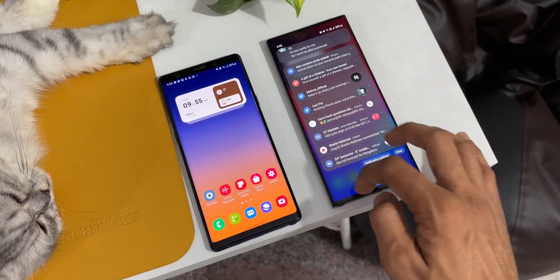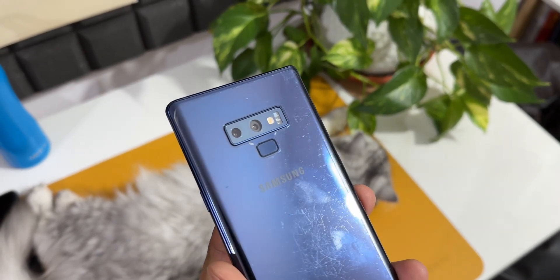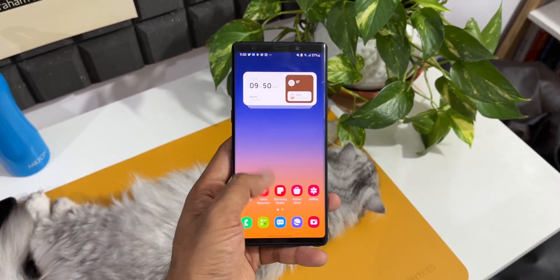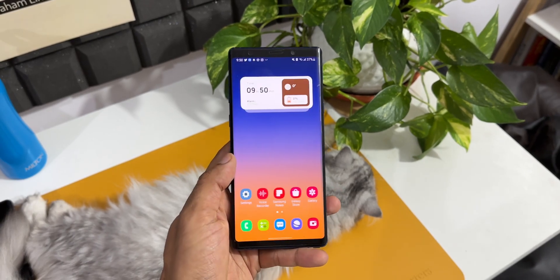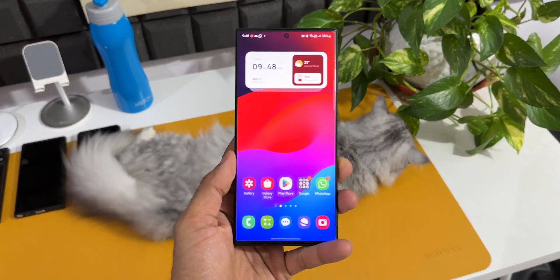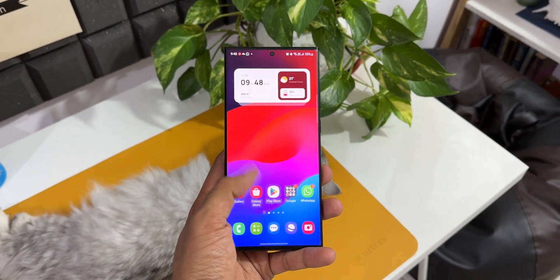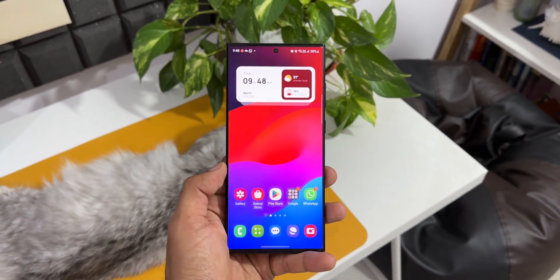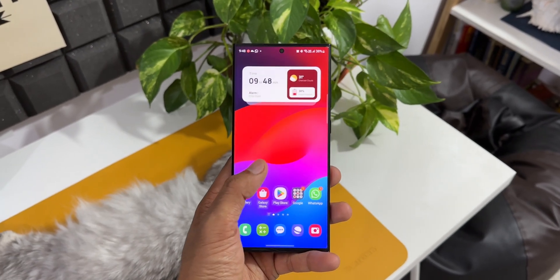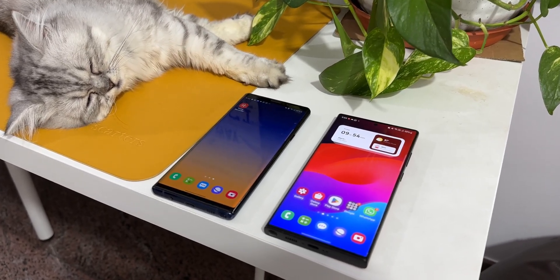The Galaxy Note 9 was launched in August 2018 and is currently running One UI 2.5 based on Android 10. It has the Exynos 9810 processor, a 10-nanometer chip, and just 6 GB of RAM — the best phone Samsung made until 2018. The S23 Ultra, launched in February 2023, rocks the Qualcomm Snapdragon 8 Gen 2, a 4-nanometer chip, with 12 GB of RAM. There is a significant spec difference between these two.